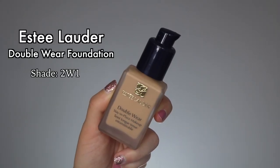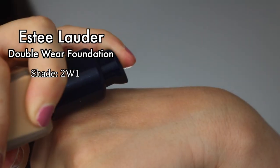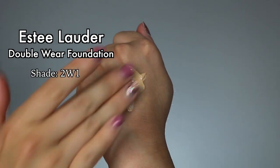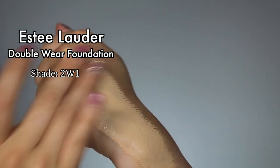For the first one, I chose the Estée Lauder Double Wear Stay-in-Place Makeup. This is actually what I am wearing in this particular video and I love it. Every summer, I actually fall in love with this foundation again because this is probably the longest wearing foundation in this video. If I am looking for something that's a little bit more full coverage that's going to last me a long time, this is what I go to.